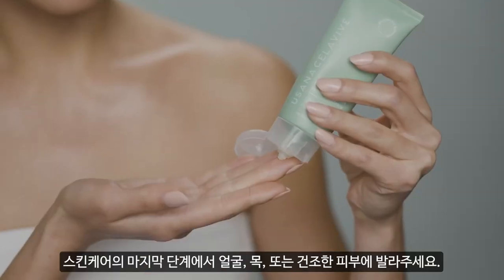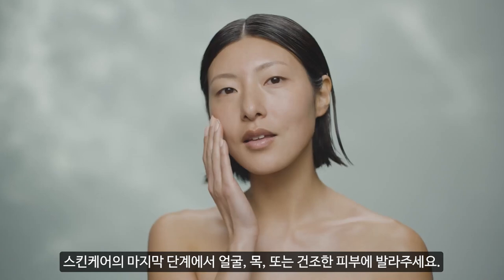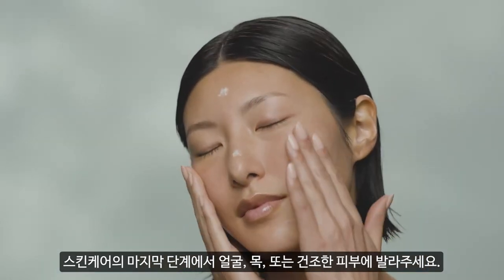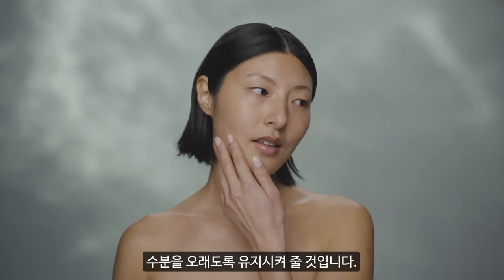Replenish your skin's moisture barrier and reveal a happy-looking complexion with Barrier Balm. Apply after serums or moisturizers for added hydration to face, neck, or other dry skin. This adds a balm-like finish that acts like a second skin to help lock in moisture and replenishes your skin's moisture barrier using hydrating postbiotics.